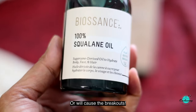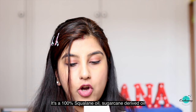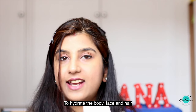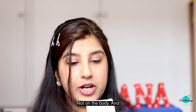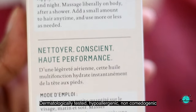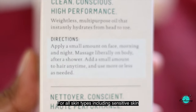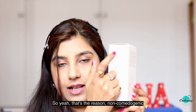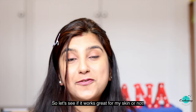It's a 100% squalene oil, sugarcane-derived, to hydrate body, face, and hair. I'll use it on my face only. It is dermatologically tested, hypoallergenic, and non-comedogenic for all skin types including sensitive skin. The non-comedogenic claim is the main reason I bought this product. Let's see if it works great for my skin.